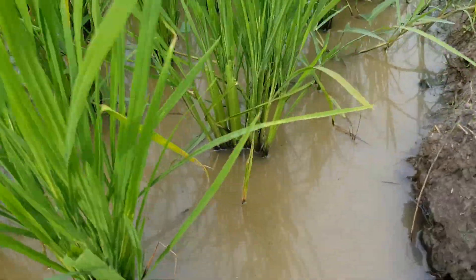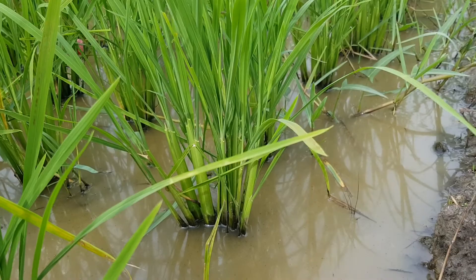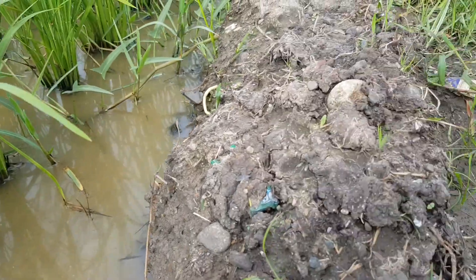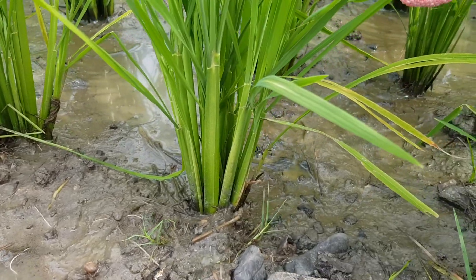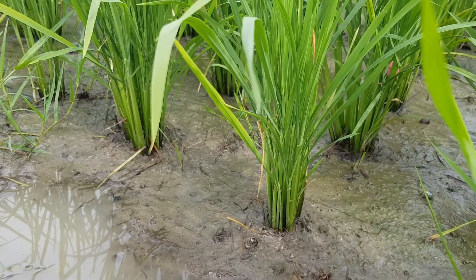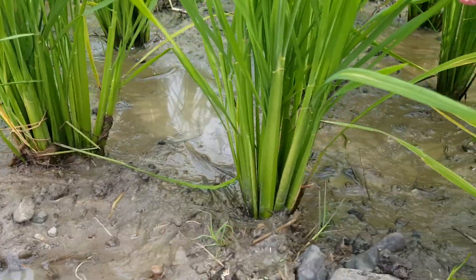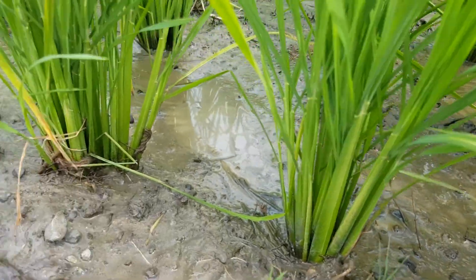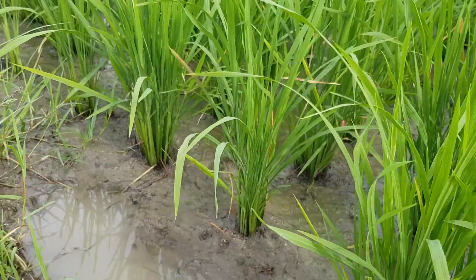Can you see that? It's a bit cloudy today guys, so the video quality is not that good — the light is not that good. There you are guys, that is our rice crops. It is cloudy, but I can still feel the heat of the sunlight. See that guys, that's our rice crops.